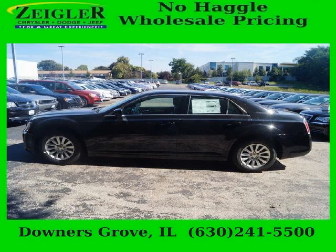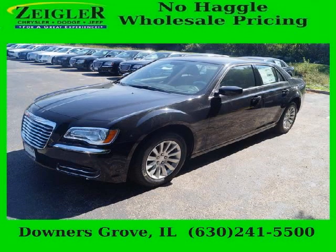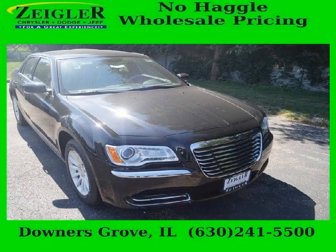Do you want to stretch your purchasing power? Well, take a look at this outstanding 2014 Chrysler 300. This 300 would look so much better with you behind the wheel instead of sitting on our lot. And with climate control, automatic transmission, it's bound to sell fast.